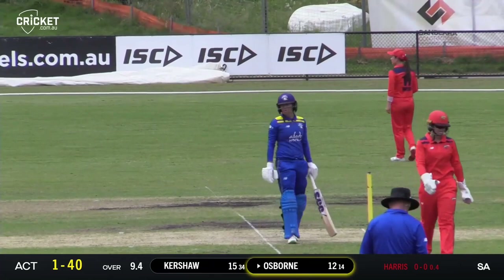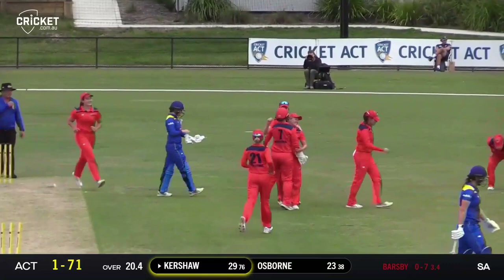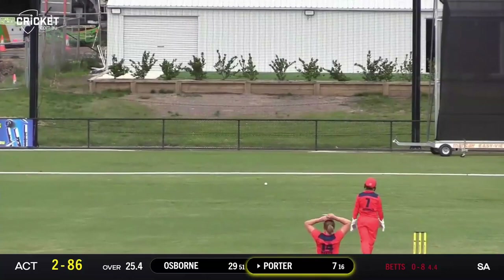Cover drive as well. Kershaw trying to work her way down the track. Good flight from Gemma Barsby and she's duly rewarded — so Erica Kershaw on her way. Betts again, short of length, and it's hit through where first or second slip might have been. That should run down to the boundary for four runs — it does now.